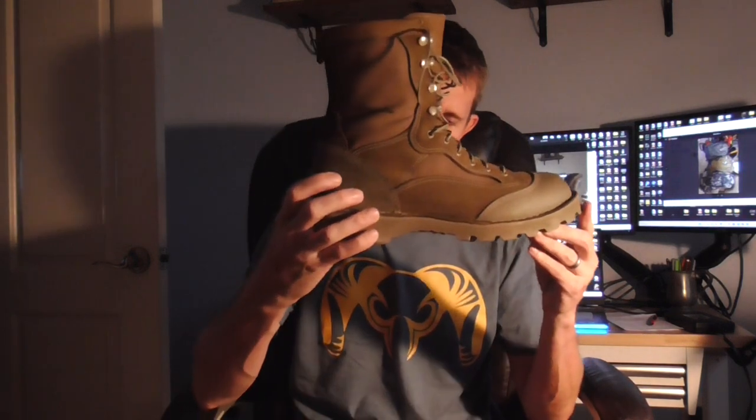Danner is evidently the contractor for the Marines, at least. They make these MEBs — Marine Expeditionary Boot. It has a little insignia there near the heel. And those boots retail for over $400.